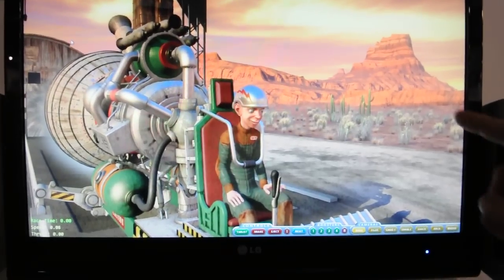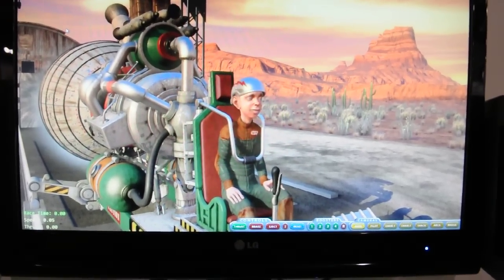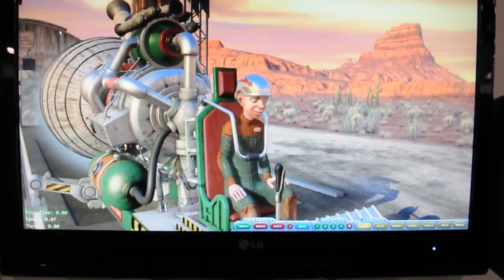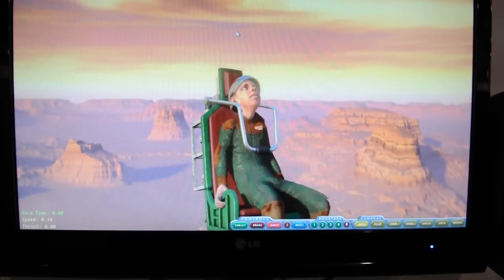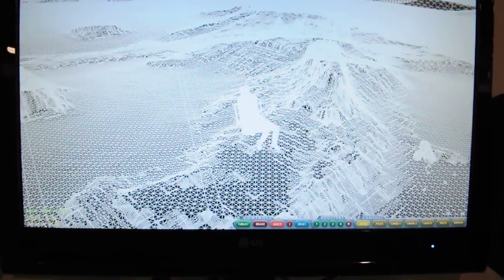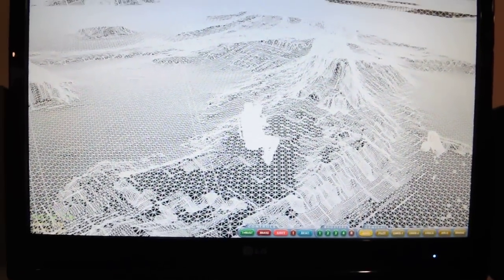It used to be that in the background, mountains would be large polygons with high resolution bitmaps. And the closer you got, the worse they looked. Well, with tessellation, we can dramatically increase the amount of geometry. It really makes for a more highly detailed world.